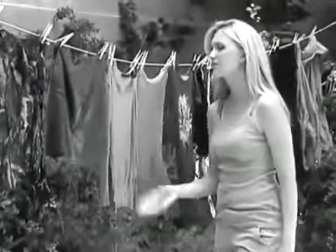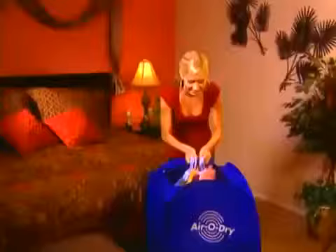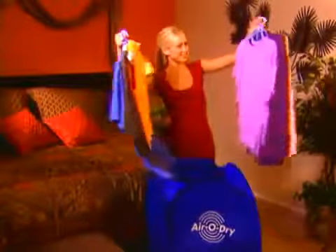Tired of waiting for all those wet clothes to dry on your clothesline? And in winter, it takes even longer. Or if it rains without warning, they get wet all over again. It's AeroDry to the rescue!